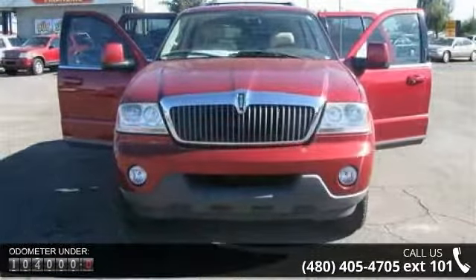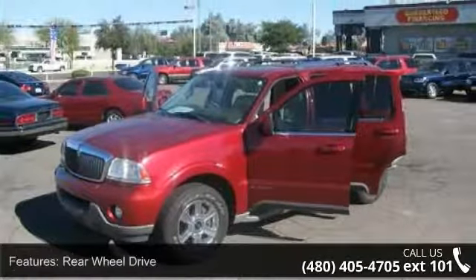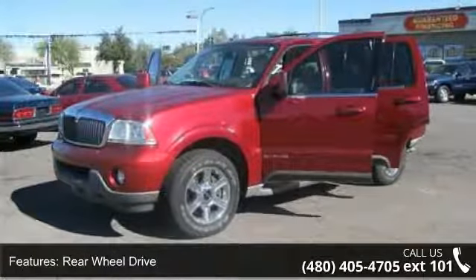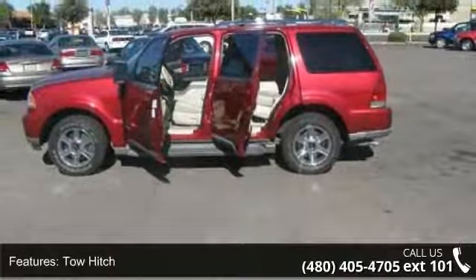Some of the top features included with this vehicle are rear-wheel drive, automatic headlights, tow hitch, aluminum wheels, power steering, 4-wheel disc brakes, ABS, luggage rack, keyless entry and power door locks.